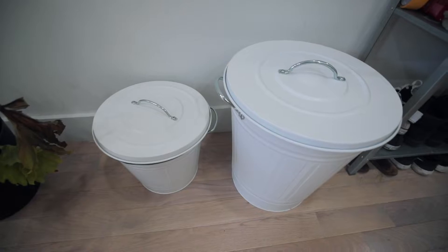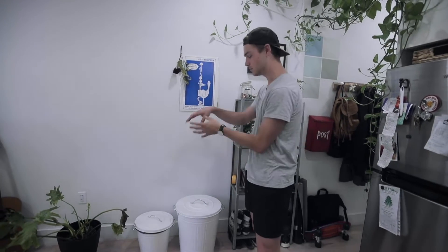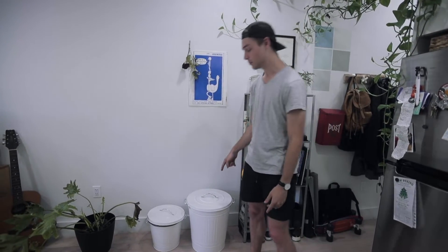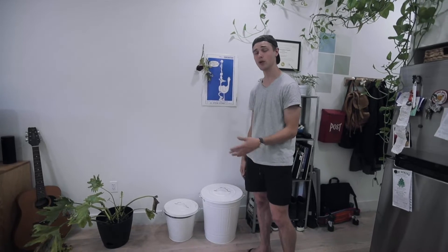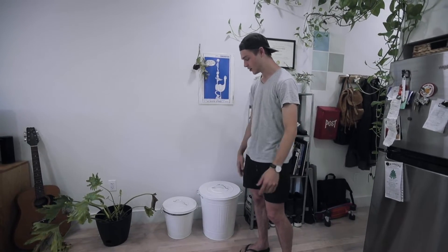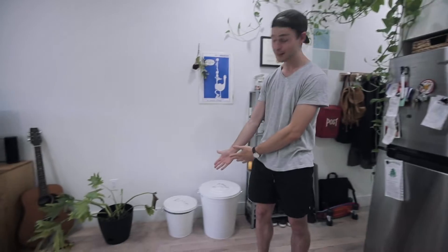We have two trash cans — a big one and a small one. We started with just one, but then started recycling and the boxes next to the bin didn't work, so we got a second. We soon realized we accumulate way more recycling than trash, so the bigger one is for recycling. We also keep compost in the freezer — all our food waste — and take it to the farmers market on weekends.